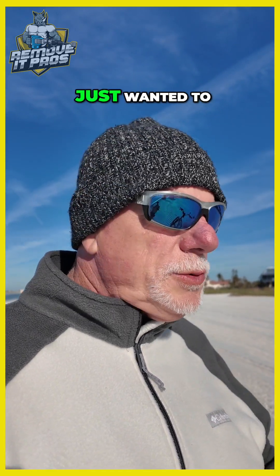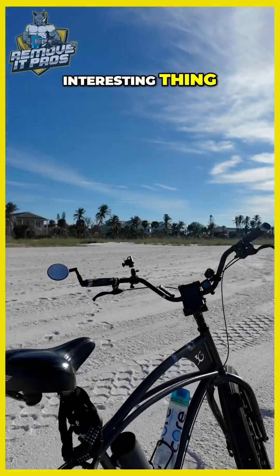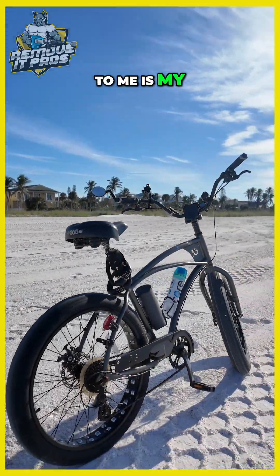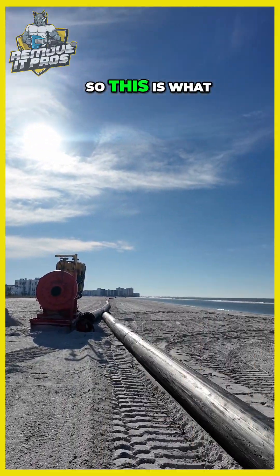Dave Lockwood here. I'm down here on the beach and I just wanted to show you something interesting. First, the most interesting thing to me is my really cool beach cruiser, my 3G beach cruiser. This is what I want to show you.